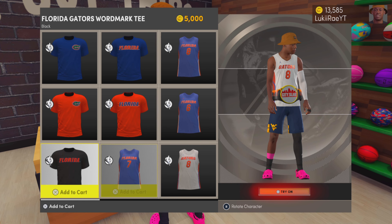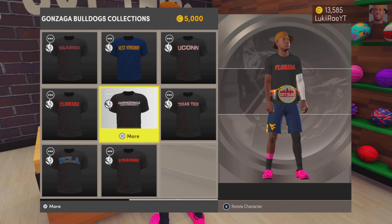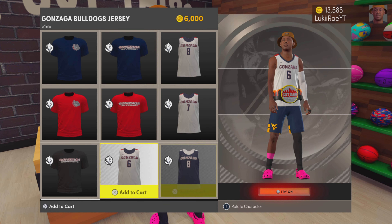There are the jerseys. I definitely got it. I'm copping the black one, though. There are the jerseys for the fourth time, and the shorts too.